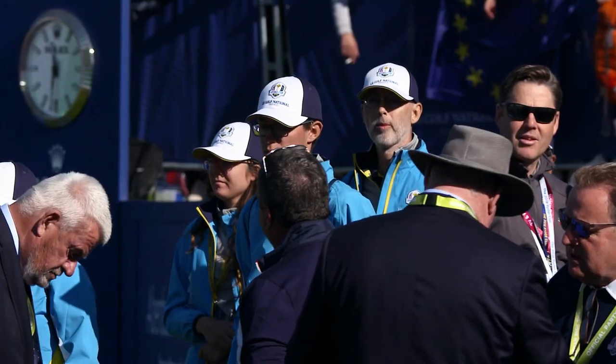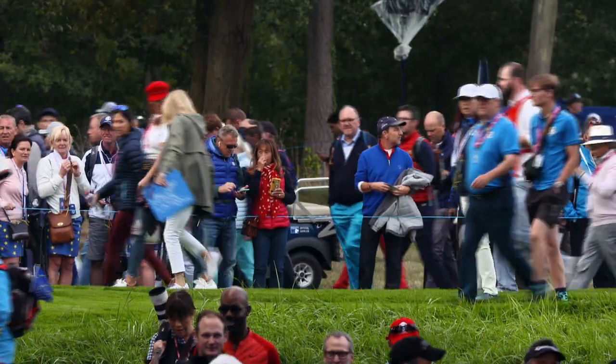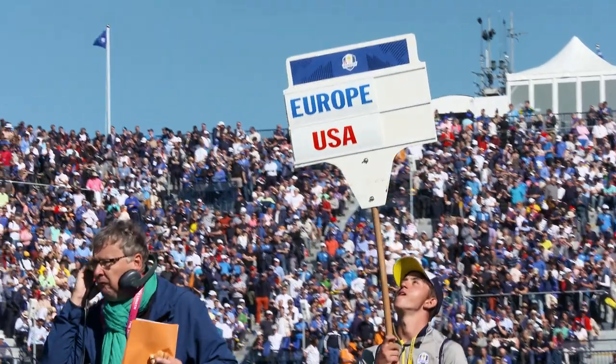I'm responsible for the volunteer programme here. We began the process back in 2016 recruiting all these volunteers. We had over 4,000 applicants from 80 countries and then we whittled that down to approximately 1,300 volunteers from just over 25 countries.